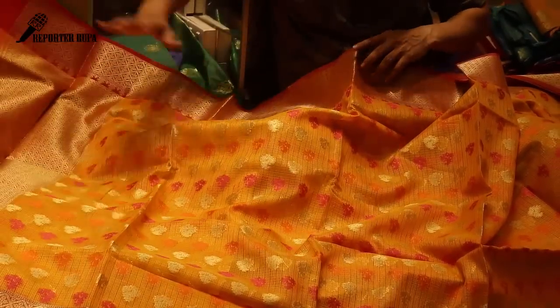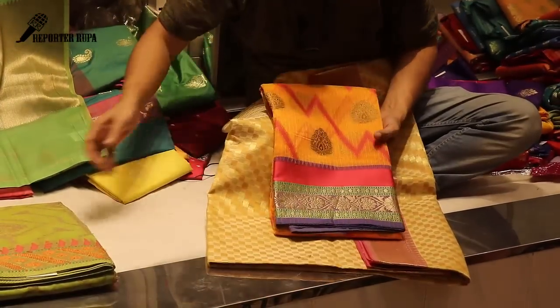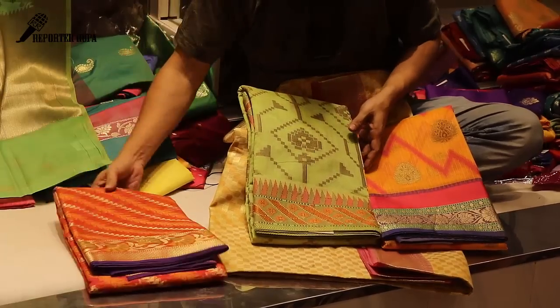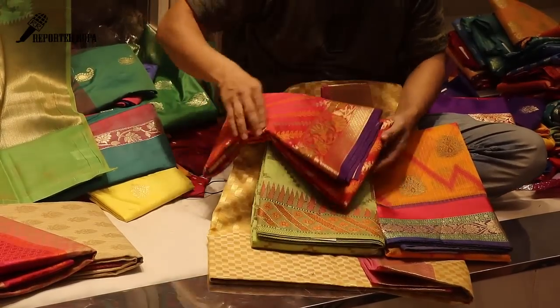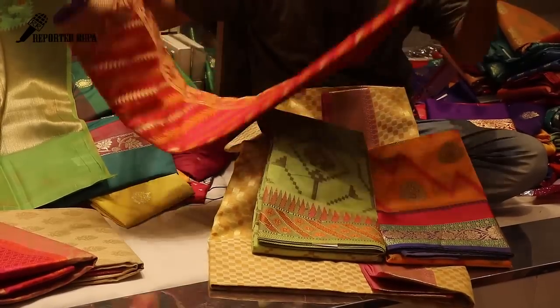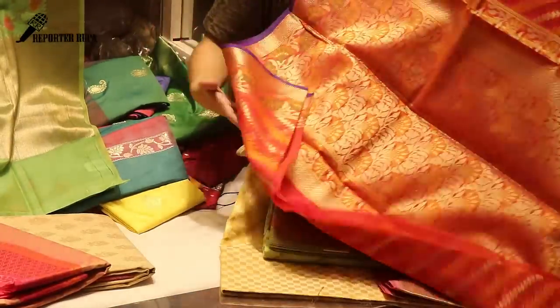Even with a blouse piece, this is a beautiful color combination and a beautiful design. Look at this design — it is a very beautiful design. It looks beautiful.